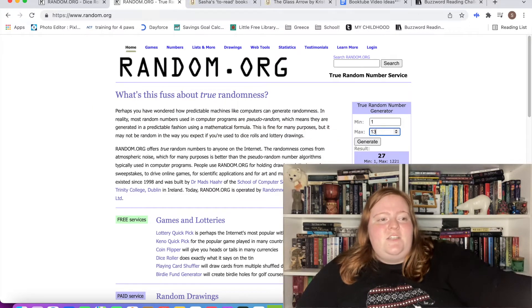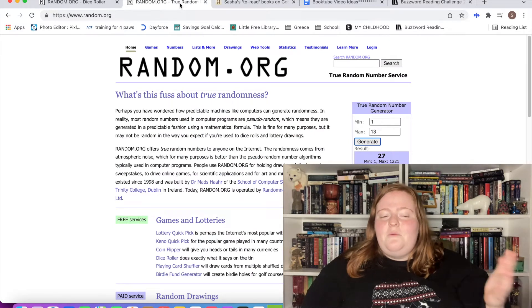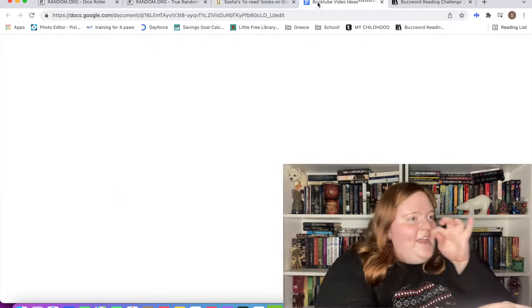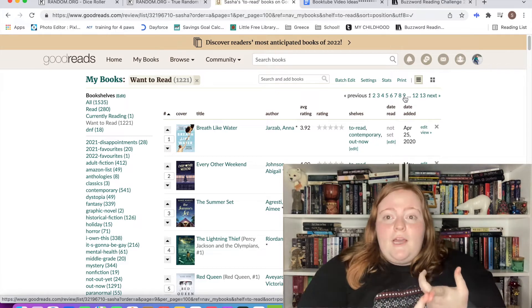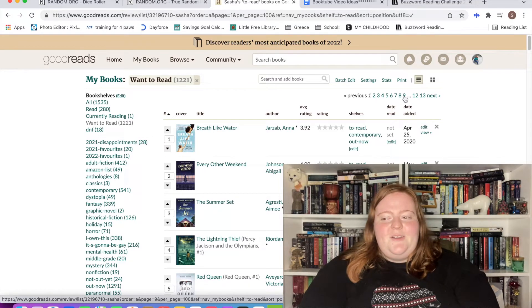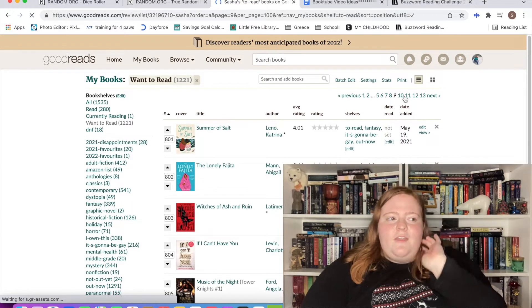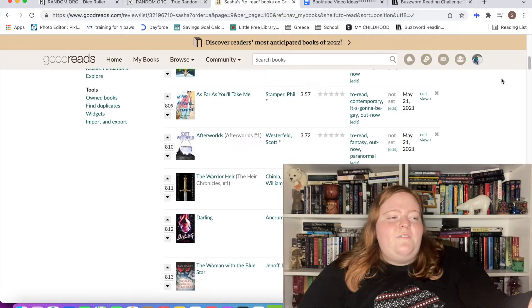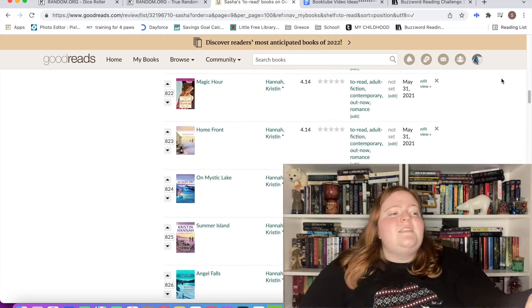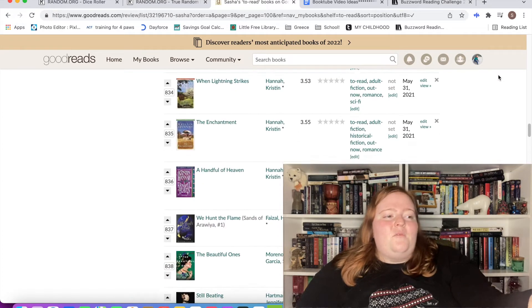Now for the special pick — I'll put 1 through 13 in the random number generator since I have 13 pages. Page 9! I'm looking specifically for a pronoun for the Buzzwordathon, anything for my TBR project, and ideally City of Ashes. I don't think many on this page hit those categories, so I'm just waiting for something to pop out at me, but nothing's really doing that yet.